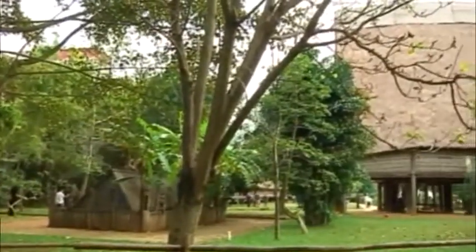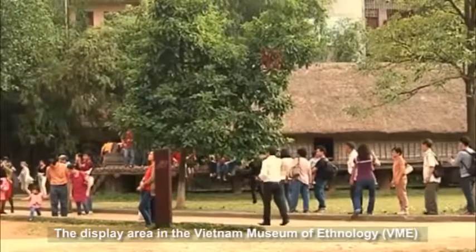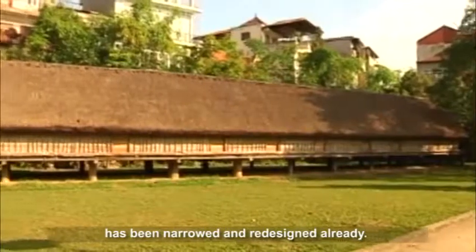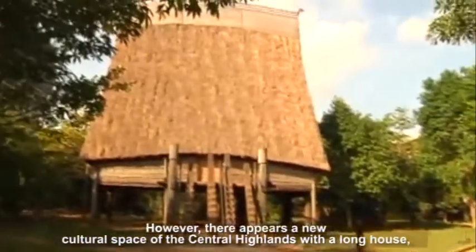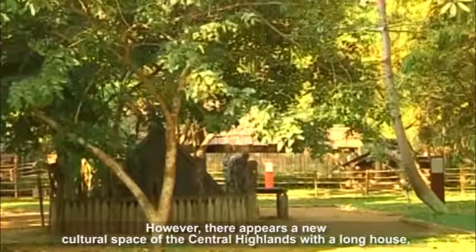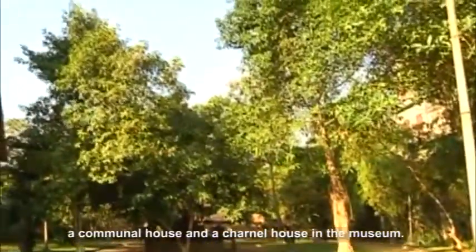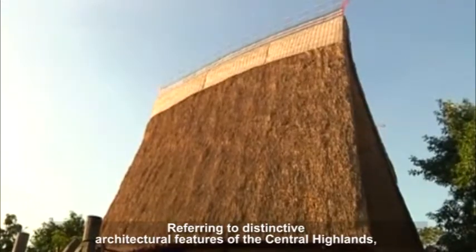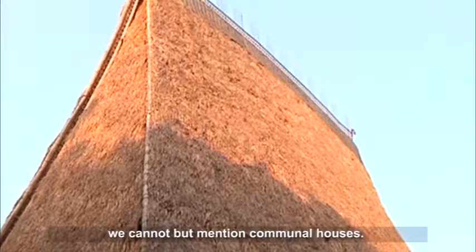The display area in the Vietnam Museum of Ethnology has been narrowed and redesigned. However, there appears a new cultural space of the Central Highlands with a long house, a communal house and a charnal house in the museum. Referring to distinctive architectural features of the Central Highlands, we cannot but mention communal houses.